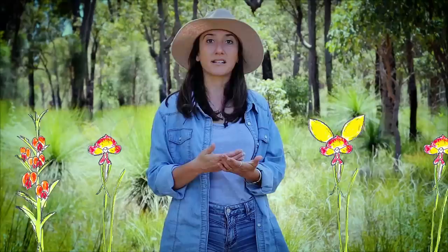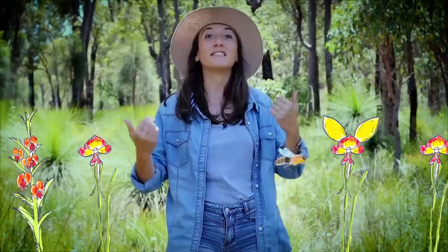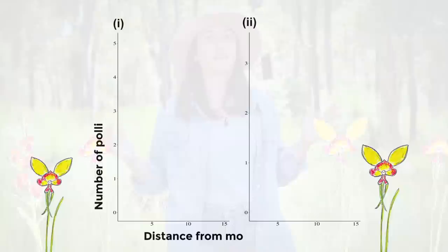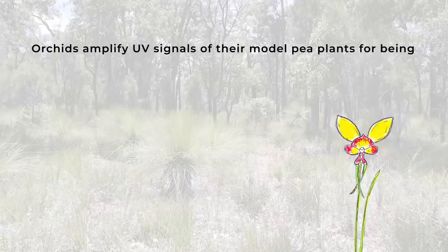By screening the ultraviolet reflectance on the orchids in proximity to the model plants — the pea plants — and when the orchids were far away from the model plants, we revealed that the ultraviolet reflectance was effective in attracting the bees when the orchids were far away from their model plants. This means the orchids use ultraviolet reflectance for attracting the bees from a distance. Orchids amplify UV signals of the model plants to be detected by bees when far away from the model plants.